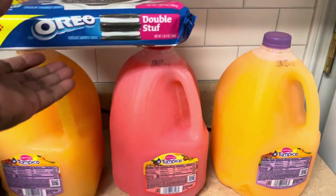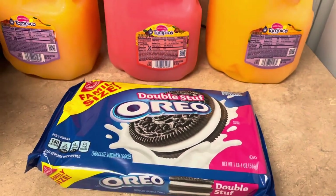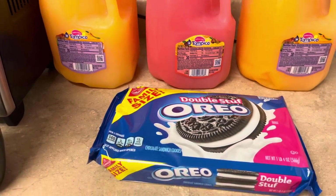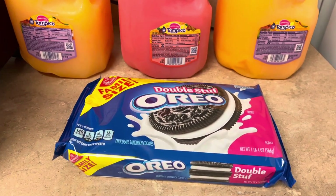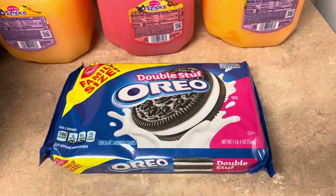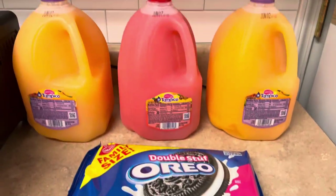Last but not least, there's definitely family-size double stuffed Oreos — the family-size ones were on sale for either $2.47 or $2.49. So that's a big thing of Oreo cookies for $2.49.